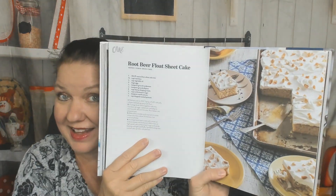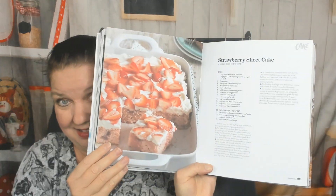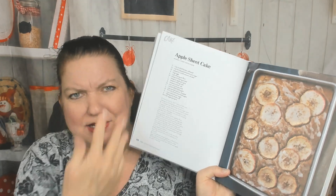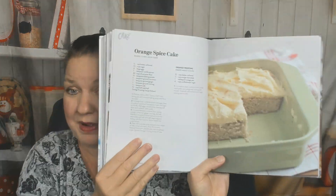Now we're moving into the sheet cake chapter. Root beer float sheet cake — that's unusual. Old-fashioned coconut sheet cake — this cookbook uses too much coconut. Strawberry sheet cake, beautiful. Apple sheet cake — that looks a bit rough, but I'm sure it tastes good; it's hard to photograph brown food and make it look good. Strawberries and cream icebox cake, marble sheet cake, Texas sheet cake, gingerbread sheet cake, chocolate hazelnut cake, orange spice cake.